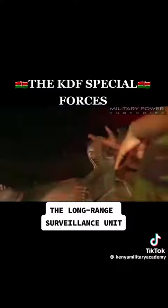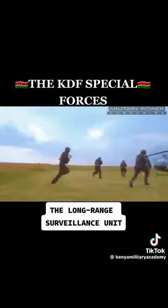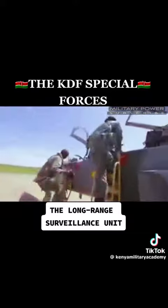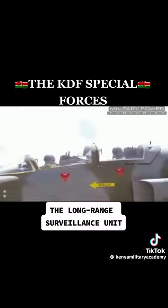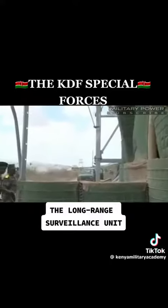The regiment is trained to track and assassinate targets. The Special Operations Regiment is made up of the 20th Parachute Regiment, the 40 Rangers Strike Force, and the 30 Special Forces. They also beef up security in the country when foreign special dignitaries tour and protect the President.